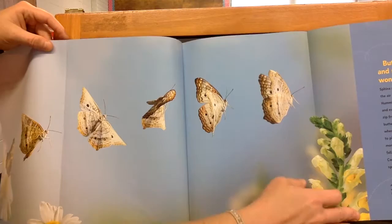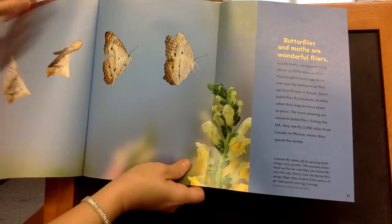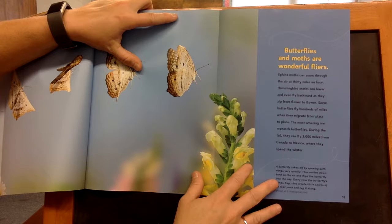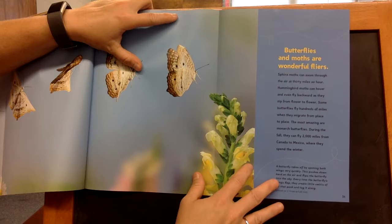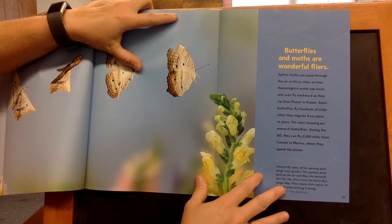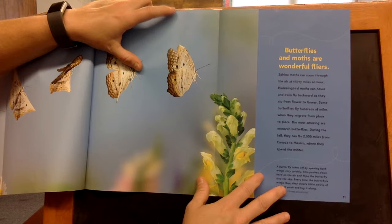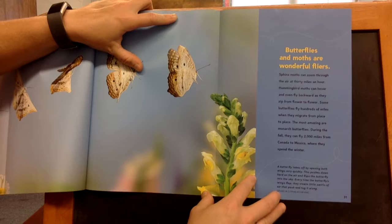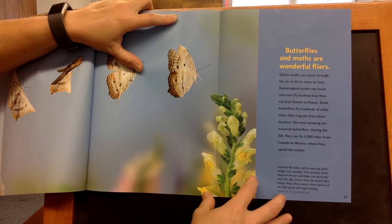Butterflies and moths are wonderful flyers. Sphinx moths can zoom through the air at 30 miles an hour. Hummingbird moths can hover and even fly backwards as they zip from flower to flower. Some butterflies fly hundreds of miles when they migrate from place to place. The most amazing are the monarch butterflies — during the fall, they can fly 2,000 miles from Canada to Mexico, where they spend the winter. This caption says: A butterfly takes off by opening both wings very quickly, then pushes down hard on the air and flips the butterfly into the sky. Every time the butterfly's wings flap, they create little swirls of air that push and tug it along.